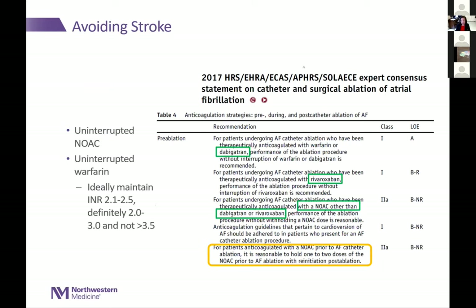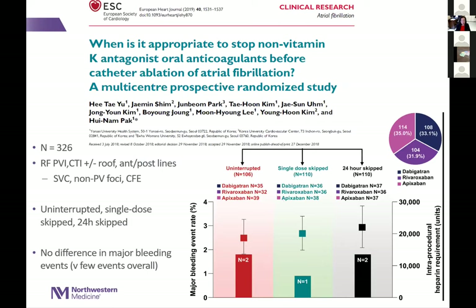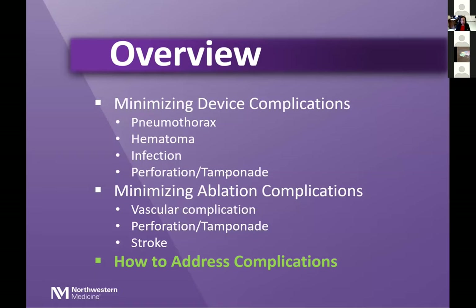This data informed the 2017 HRS guidelines on periprocedural anticoagulation use. Uninterrupted dabigatran and rivaroxaban received Class I indications, while uninterrupted other NOACs received a Class IIa indication. Holding one or two doses prior to the procedure also received a Class IIa indication. One study showed no significant differences in major bleeding between uninterrupted, single-dose skipped, versus 24-hour skipped strategies, though the total event numbers were small.